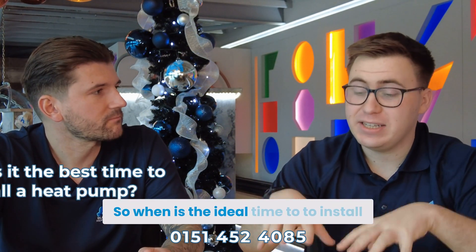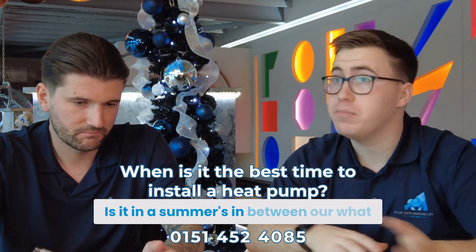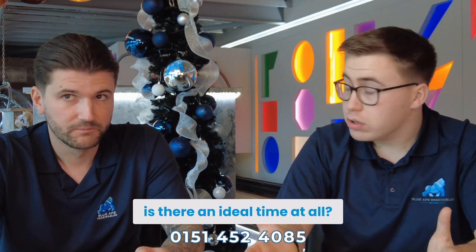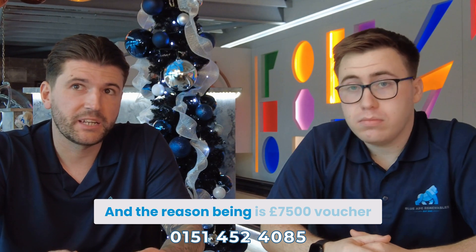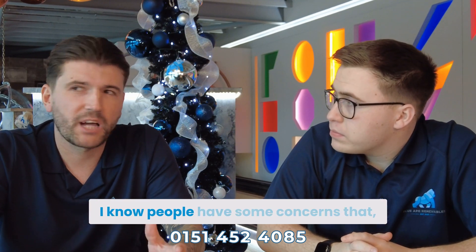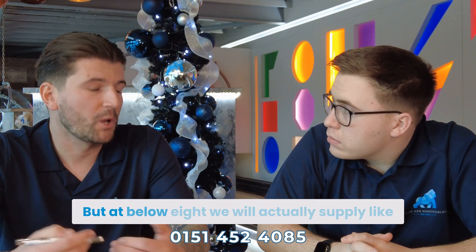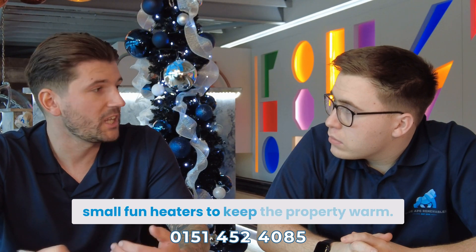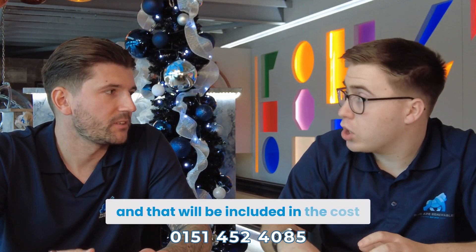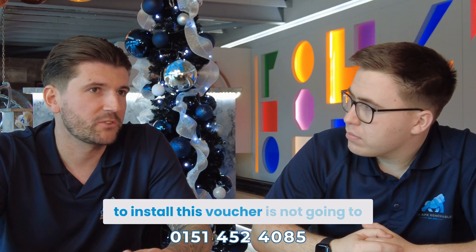When is the ideal time to install — now in December or January, in the summer, or somewhere in between? The ideal time is now, because the £7,500 voucher is not an endless pot of money. Here at Blue 8, we'll actually supply small fan heaters to keep the property warm if there are a couple of days where the heating might be off — that's included in the cost. Now is the time to act. This voucher's not going to be around forever, and everywhere you look people are trying to go renewables.